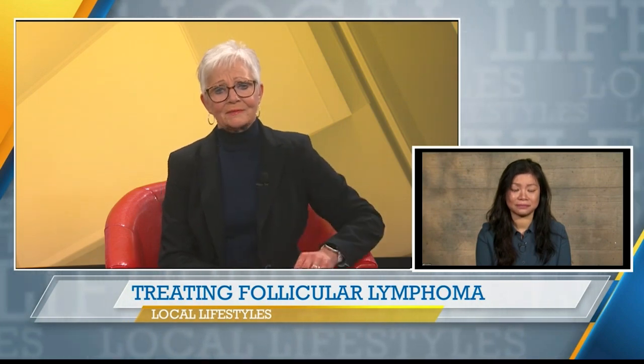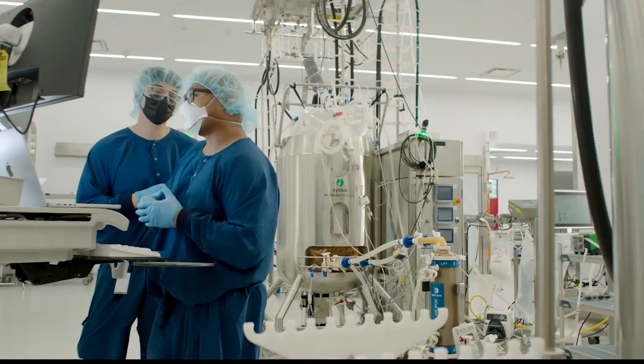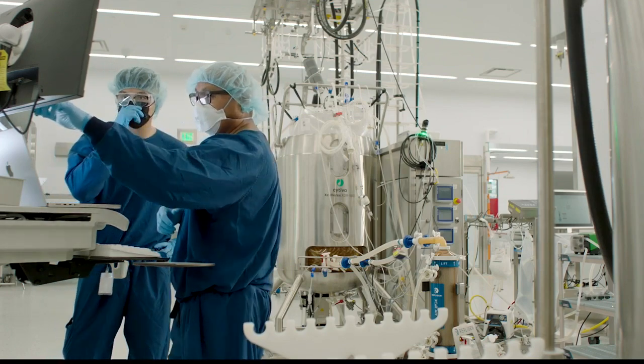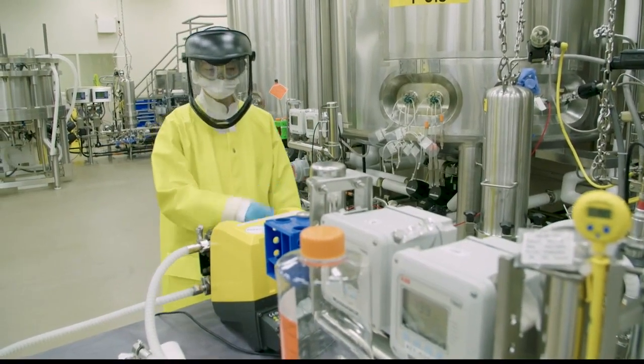So what is the current treatment and what progress is being made? Well, traditionally follicular lymphoma is managed by using chemotherapy regimens. Most recently, an innovative immunotherapy called Lunsumio was FDA approved in December 2022, manufactured by Genentech, who we are here with today.